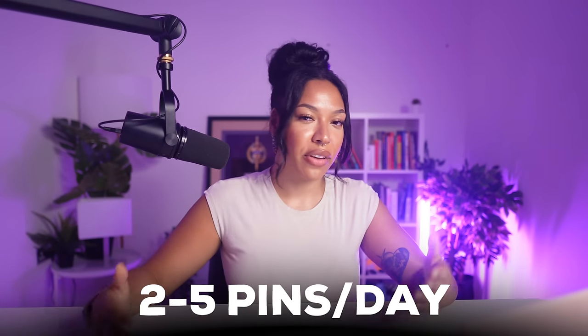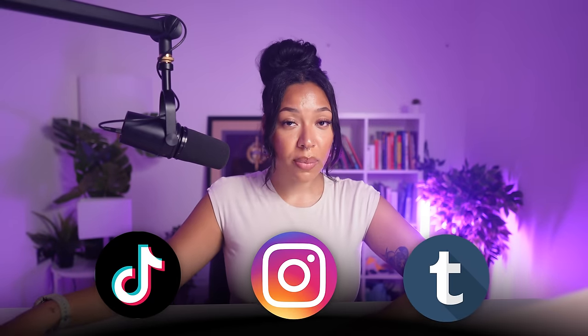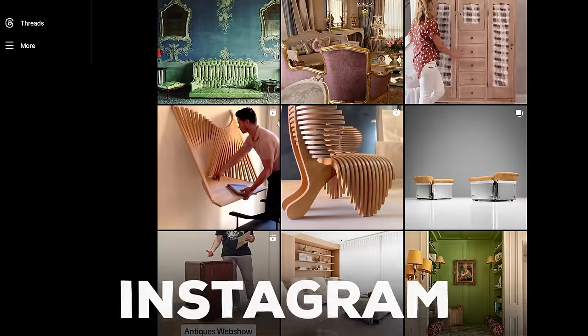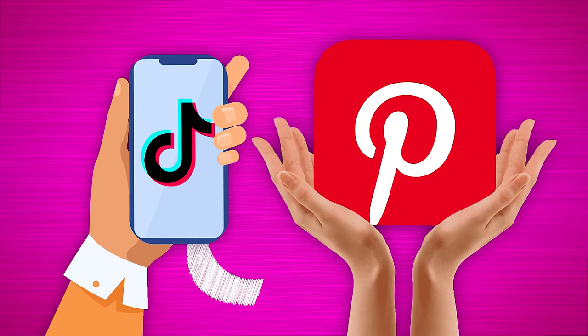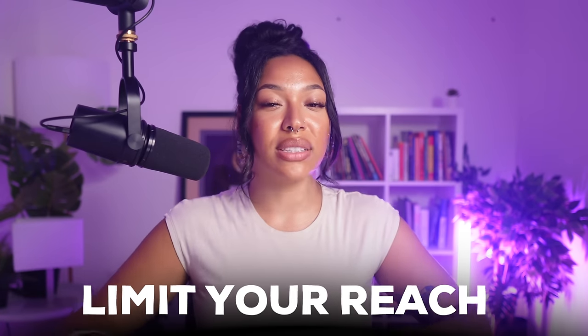The best way to grow on Pinterest is to post a lot of pins consistently — around two to five per day. What I typically post is either unique pins I've created using templates on Kittle or Canva, or repurposed content from TikTok, Instagram, or Tumblr. My absolute favorite is Instagram because you'll find fresher content that's more likely to go viral since it's new to the Pinterest platform. If you repurpose content, always credit the creators. Also, if you repurpose TikTok content, make sure you remove the watermark using something like TickSave — otherwise Pinterest will limit your reach, though they won't ban your account.